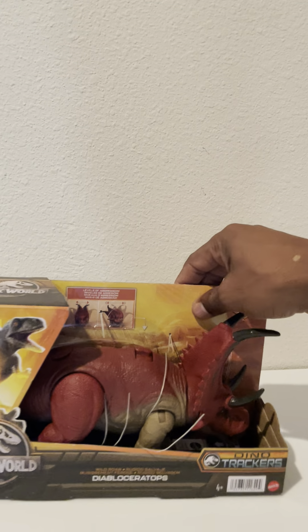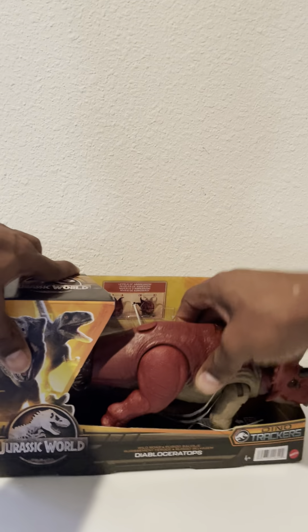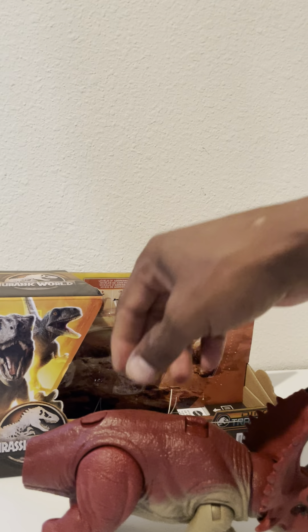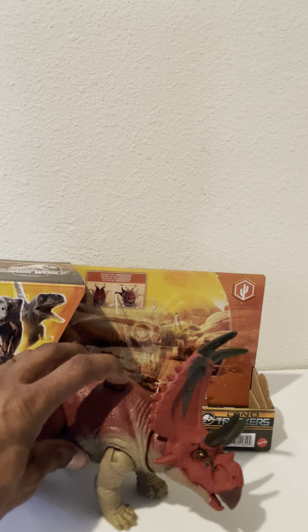All right, let's try to get this open and see what we got. Come on out! Oh, I gotta put a tail on him — he's already screaming, that's funny. He's probably upset because he doesn't have a tail.